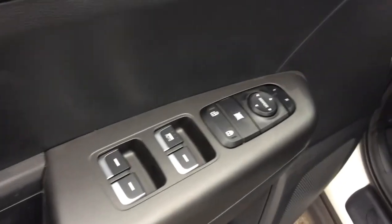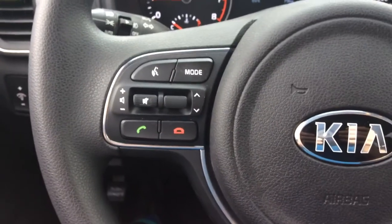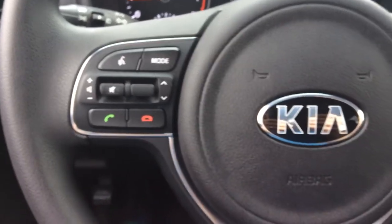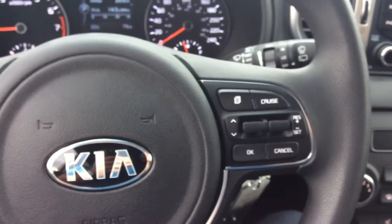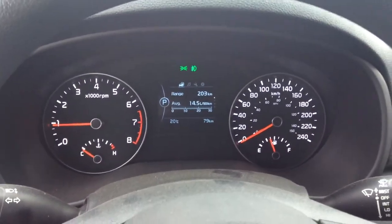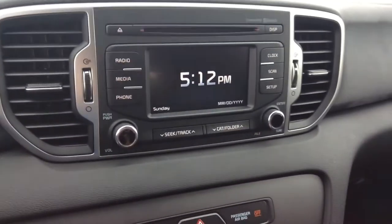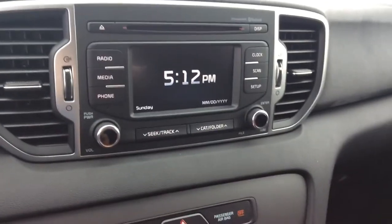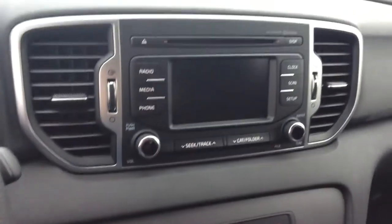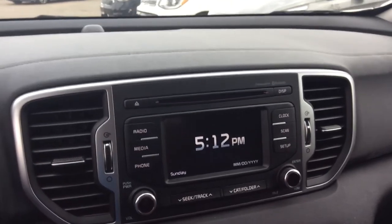Very well equipped including powered windows, powered mirrors, powered locks. You have automatic headlights, Bluetooth, audio controls and cruise control all right here on the steering wheel. Fuel consumption data, a 5 inch color display with a built-in backup camera, AM FM CD player, and Sirius satellite radio built-in.